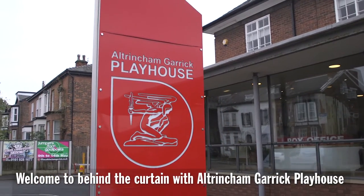Hello and welcome to the Ultraman Garrick Playhouse. This is our foyer area and this is where the audience will first enter the theatre.